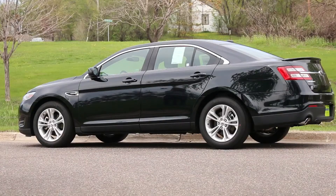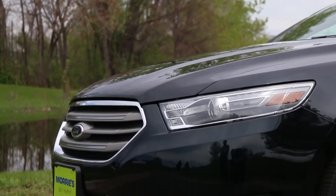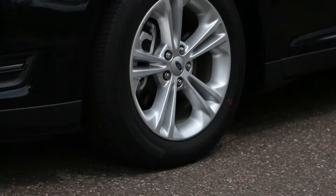Outside on the 2014 Taurus, you're going to notice the new LED taillights as well as some LED beam bars in the front of the vehicle. You also are going to get the 18-inch alloy wheel and some unique styling with a powerful front grille.